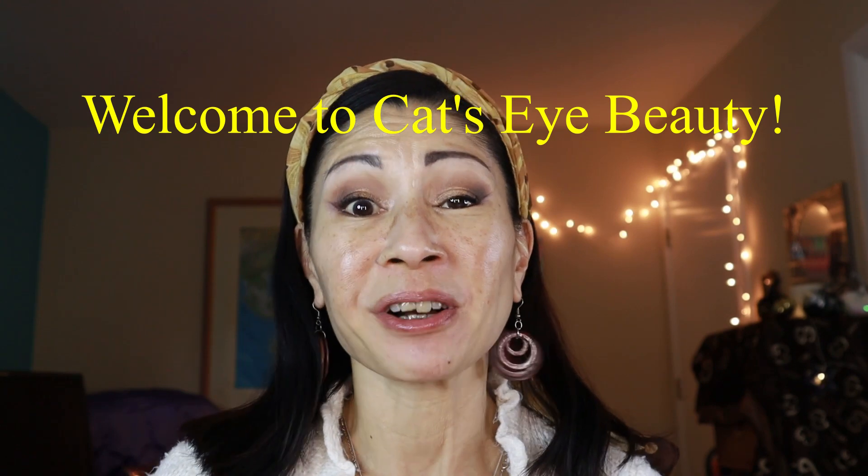Does this sweater look like a bathrobe to you? It looks like a bathrobe. Hey everyone, it's Kat and welcome to Kat's Eye.